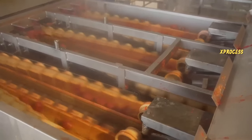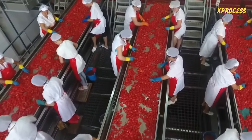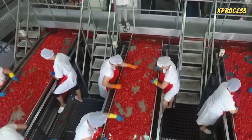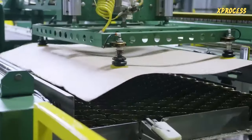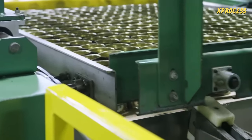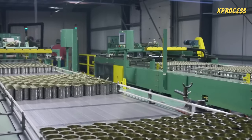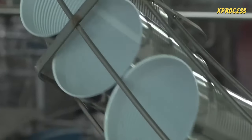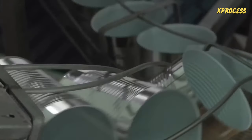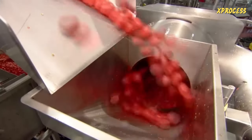The conveyor takes the cut tomatoes past operators who remove any pieces that are not perfectly red. Meanwhile, another process begins in the plant: depalletizers unload stacks of empty aluminum cans to maintain a constant supply for the filling lines. When the cans finally reach the fillers, they are flipped and subjected to a burst of ionized air to ensure they are clean and empty.